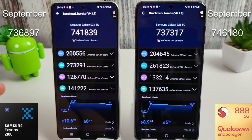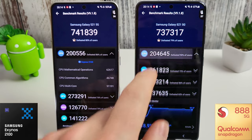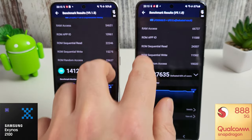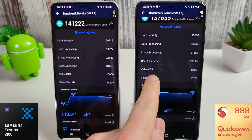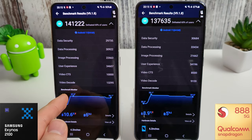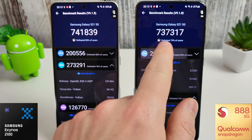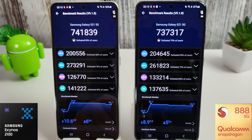We can see the different scores between each section as well. The Snapdragon does appear to be getting a lot hotter than the Exynos — the Exynos peaked at 37.5 degrees compared to 39.1 for the Snapdragon. Very interesting results here — I've never seen the Exynos beat the Snapdragon in any Antutu test, so this is quite a turn-up for the books.